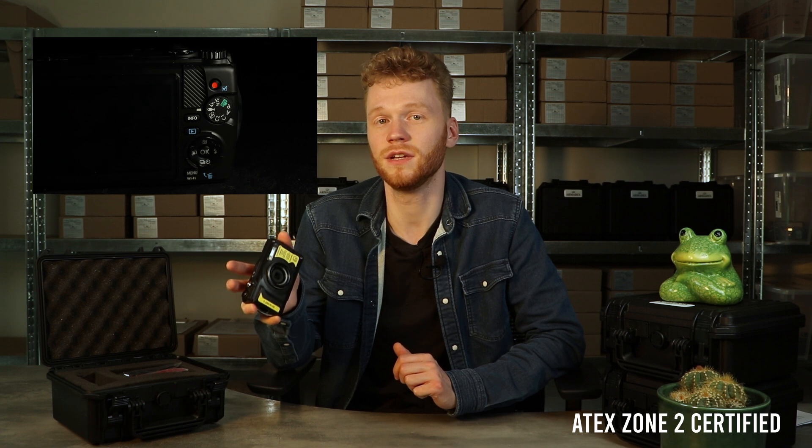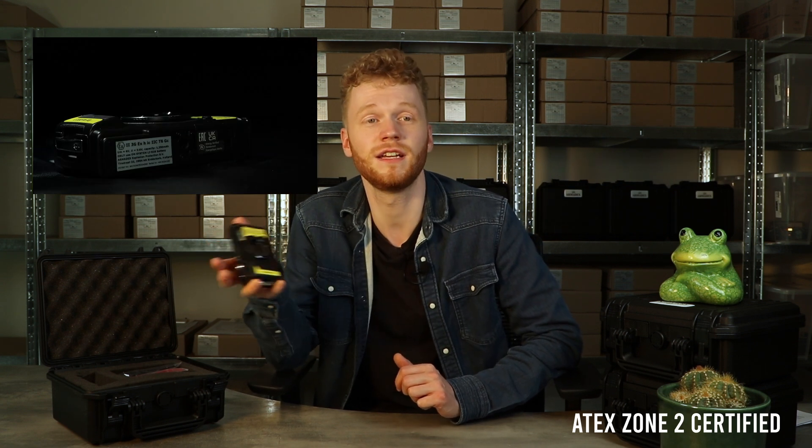Unlike your average rugged camera, the Armidex OZ-C3 is certified for ATEX Zone 2, making it perfectly safe for use in hazardous areas where gas explosive atmospheres are present. It also comes in a sturdy protective case, which is great for these kinds of environments.